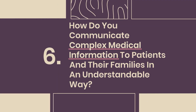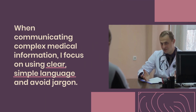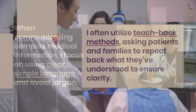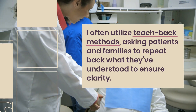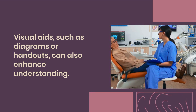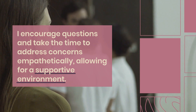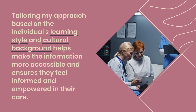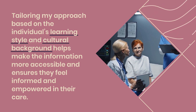Question 6: How do you communicate complex medical information to patients and their families in an understandable way? When communicating complex medical information, I focus on using clear, simple language and avoid jargon. I often utilize teach-back methods, asking patients and families to repeat back what they've understood to ensure clarity. Visual aids such as diagrams or handouts can also enhance understanding. I encourage questions and address concerns empathetically, tailoring my approach based on the individual's learning style and cultural background to ensure they feel informed and empowered.